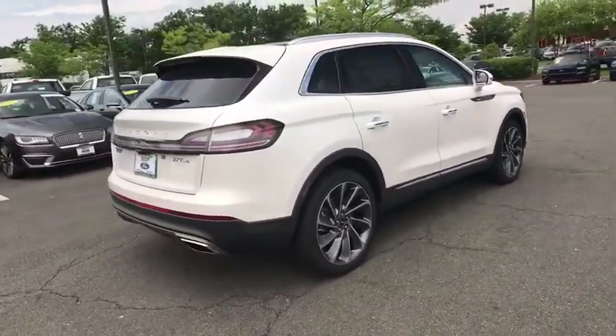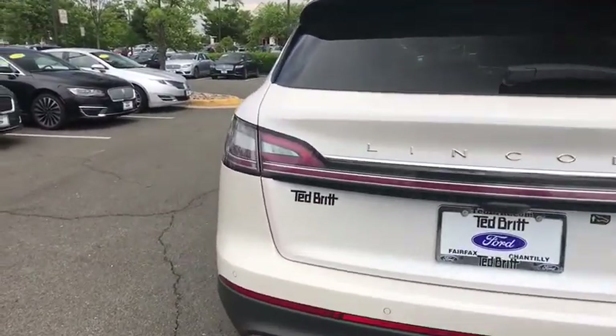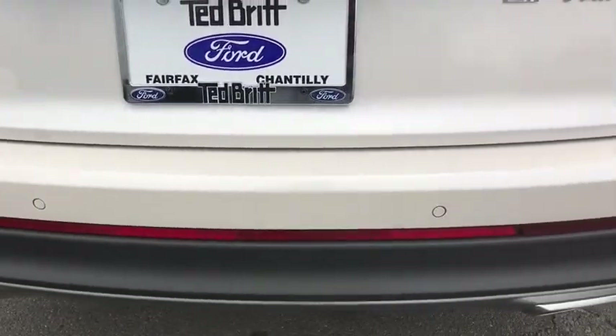Power passenger seat, traction control, navigation system, power liftgate, dual airbags, power steering, alloy wheels, four-wheel disc brakes, active suspension system.